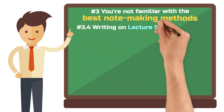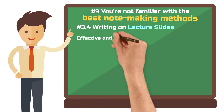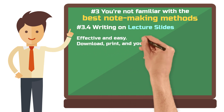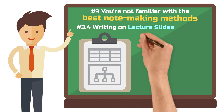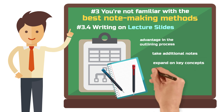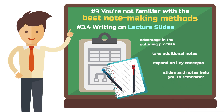Writing on lecture slides is note-taking for lazy people — but that's totally fine, it's super effective and easy. If your professor is kind enough to provide the lecture slides in advance, download the files and print them out. The slides give you a head start in the outlining process; the professor has already done the work for you. All you need to do is make notes and expand on key concepts that are already presented in the slides. Later, you can look at the slides and more or less remember what the professor said when discussing that slide.